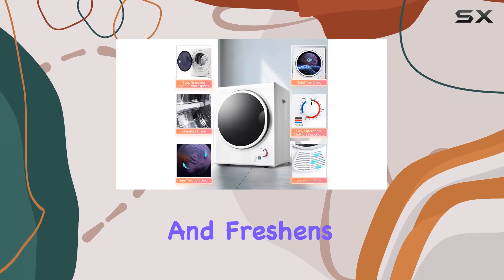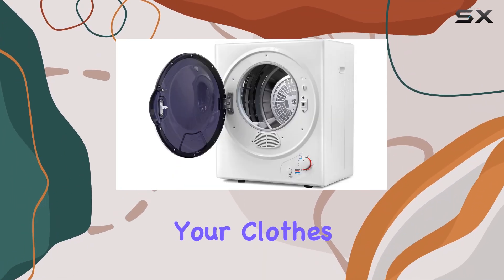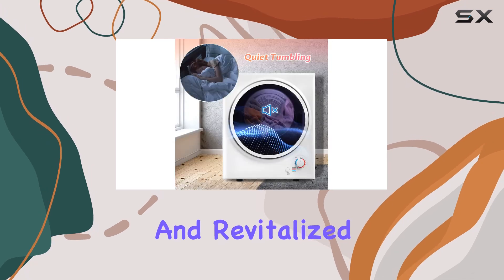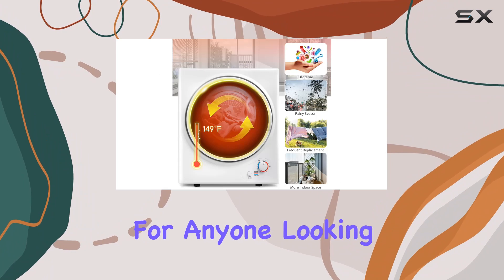Here's a bonus: this portable dryer isn't just for drying clothes. It effectively removes odors and freshens your garments without the need for washing, saving you time, water, and energy while keeping your clothes feeling clean and revitalized.